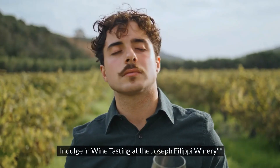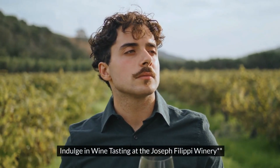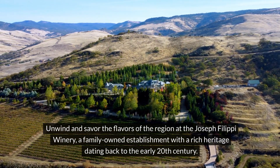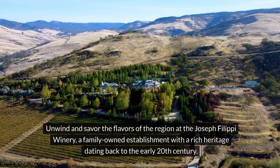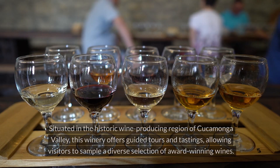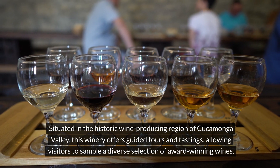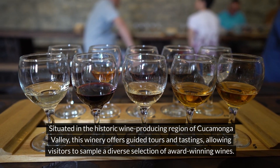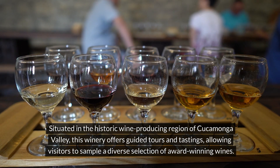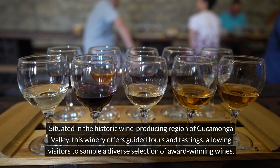2. Indulge in wine tasting at the Joseph Filippi Winery. Unwind and savor the flavors of the region at the Joseph Filippi Winery, a family-owned establishment with a rich heritage dating back to the early 20th century. Situated in the historic wine-producing region of Cucamonga Valley, this winery offers guided tours and tastings, allowing visitors to sample a diverse selection of award-winning wines.